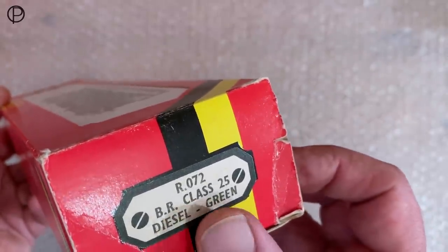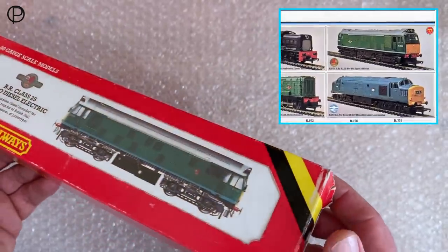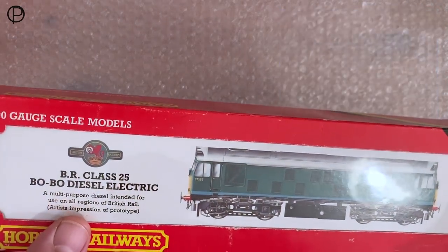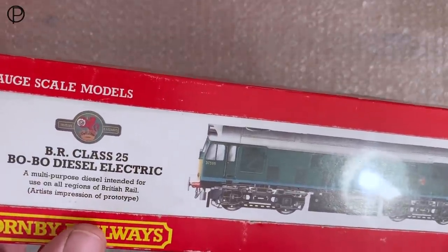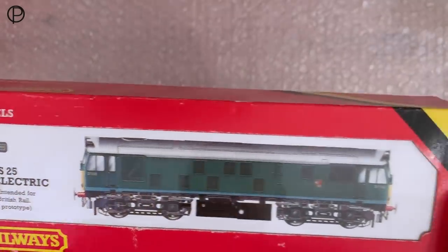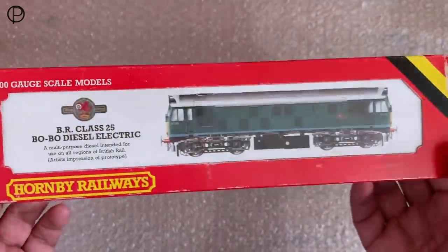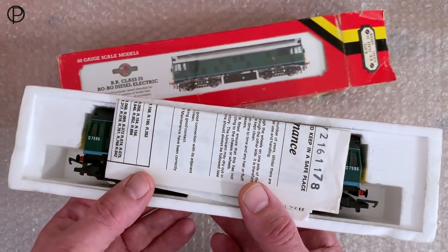Off into the third-radius curve there. The BR Class 25 in green came along in 1977 along with the blue variation we saw earlier, and this one's catalogue number R072. If you have a look at the insert, you can see both of them in the 1977 catalogue — lovely illustration on the face card there: 'BR Class 25 Bo-Bo diesel electric, a multi-purpose diesel intended for use on all regions of British Rail.' Artist's impression of prototype — pretty good thing, isn't it. So an Only Railways box.